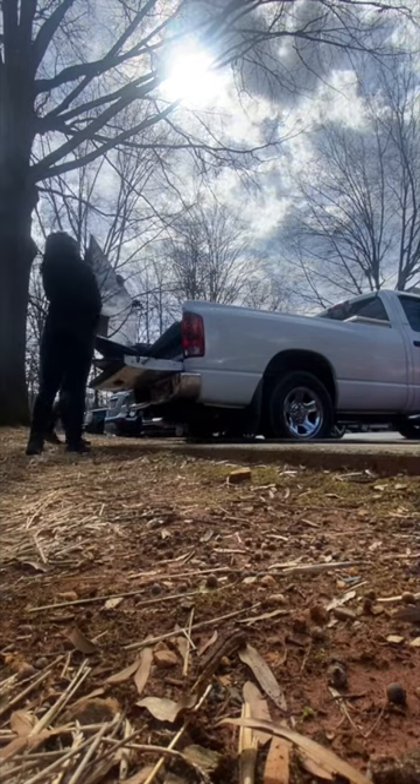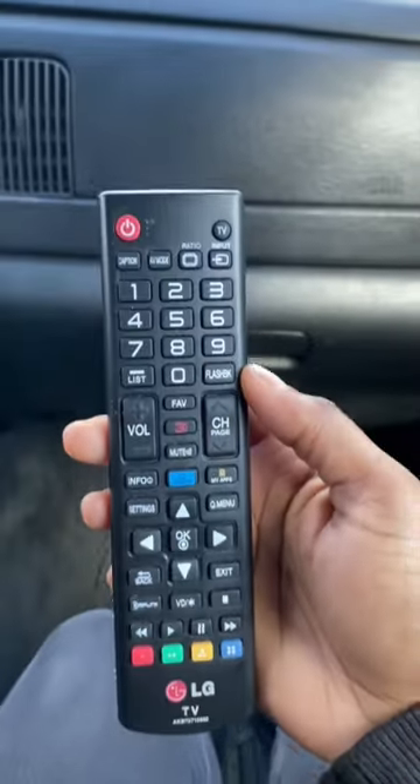The best thing about the Junk Guru app is that you always come across valuable items. In this case, we got a free 55-inch LG Smart TV that's gonna look good in our living room.